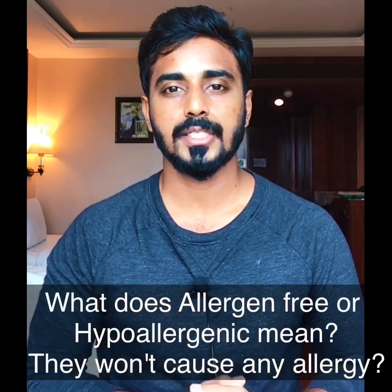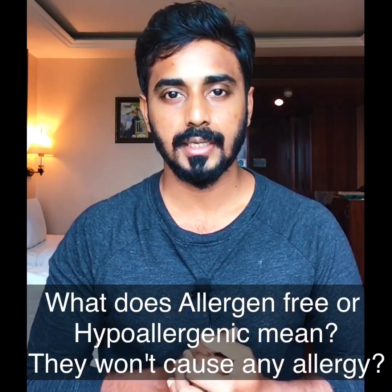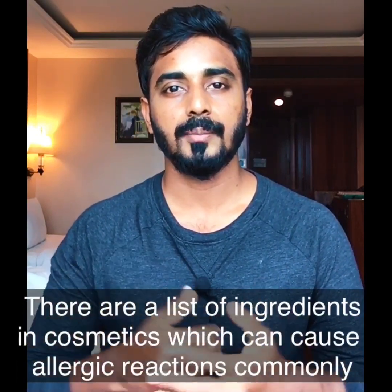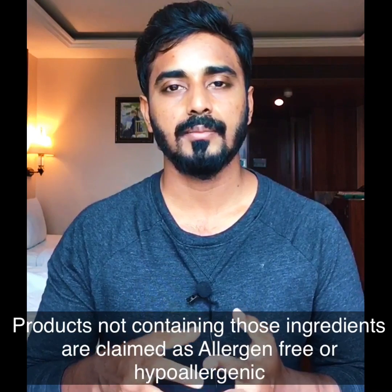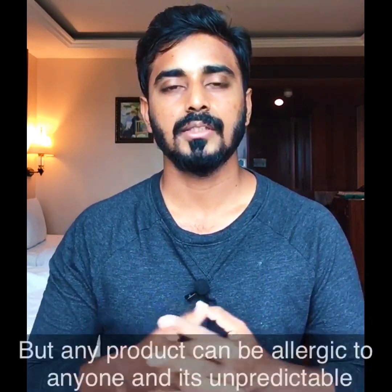The next one is the 'allergen-free' or 'hypoallergenic' label. When it comes to these products, you might still get an allergic reaction. In the cosmetic industry, there is a list of ingredients known to cause allergic reactions in people. If cosmetic companies don't have those listed ingredients in their products, they use claims like 'allergen-free' or 'hypoallergenic.'